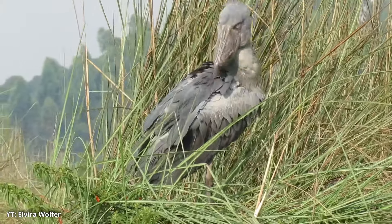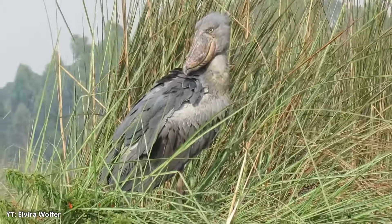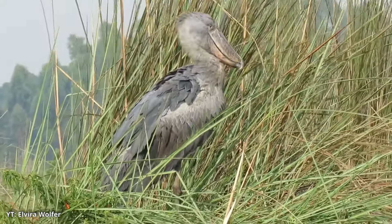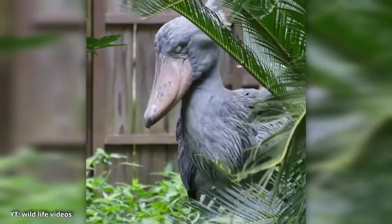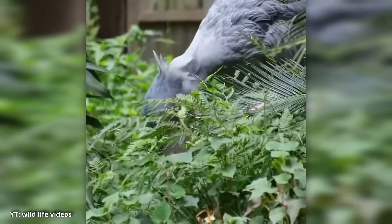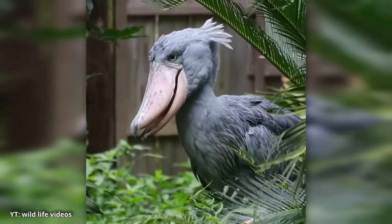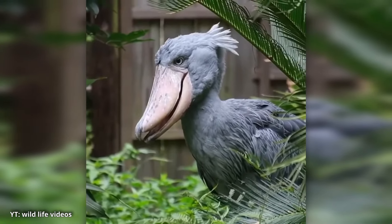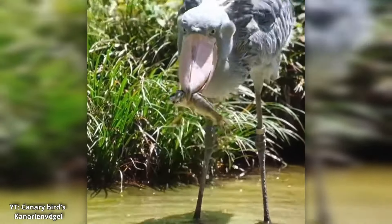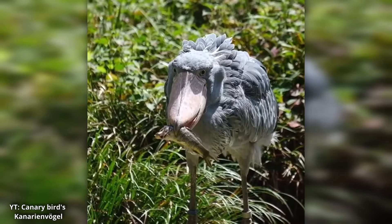At first glance, the shoebill looks like a creature you'd expect to see roaming around with dinosaurs. Standing up to 5 feet tall, this bird is no lightweight. What really sets the shoebill apart, however, is its massive bill. Shaped like an oversized clog shoe, the bill can be up to 9 inches long and 4 inches wide, making it perfect for snatching up prey from murky waters. The shoebill's beak isn't just for show — it's a powerful tool capable of crushing the bones of its prey, making it a master predator in its watery habitat.